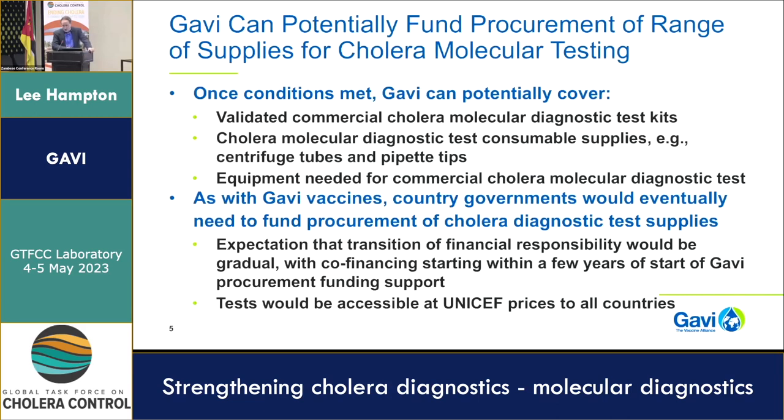In terms of what would happen with molecular testing, it is potentially possible for Gavi funding to be used for buying not only test kits, but also consumable supplies needed to actually use the kits — such as centrifuge tubes and pipette tips — as well as potentially equipment needed to run commercial cholera molecular diagnostic tests. I'm hopeful equipment won't be a huge issue given how much PCR equipment is available thanks to the COVID pandemic. Country governments would eventually need to fund procurement of these supplies. Gavi procurement support wouldn't last forever, and the transition of financial responsibility would be gradual, with co-financing starting within a few years but not immediately.